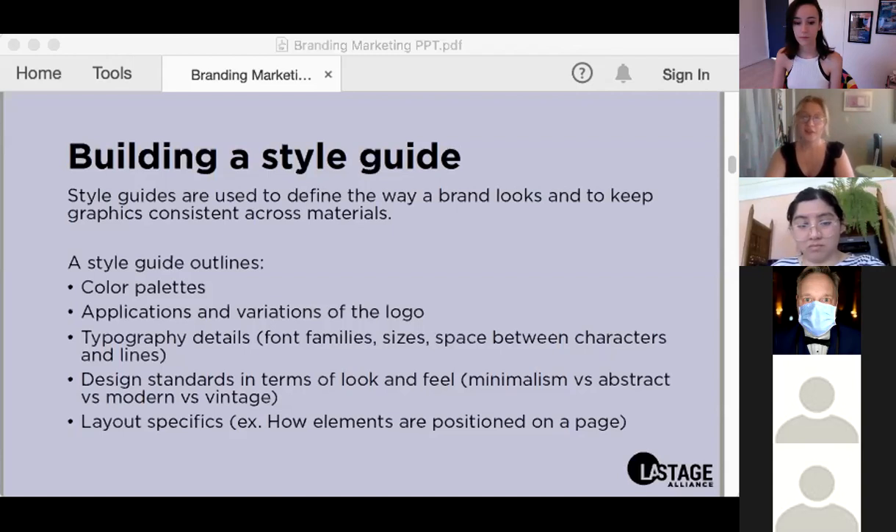Another thing outlined in a style guide is layout specifics — for example, how elements are positioned on a page. This certainly isn't an exhaustive list, but all of these elements should definitely be in your style guide because they help lay that foundation.